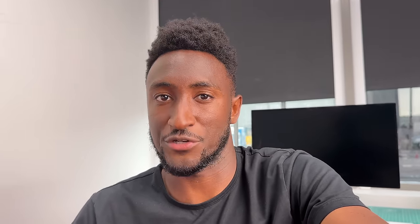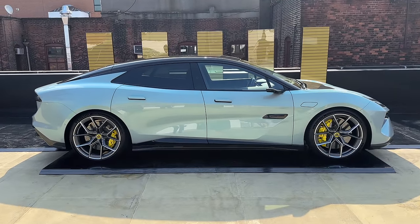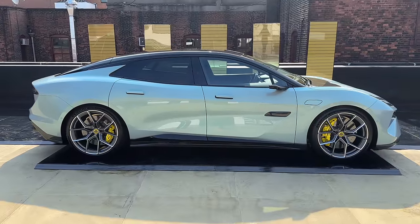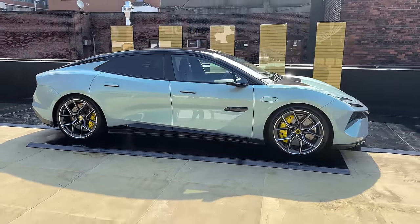The SUV is a little bit taller and it's called the Eletre — that's the more wider appeal version. So this is the Emeya, and honestly it looks sick. The three biggest things I noticed just around the outside of this car are: one, it's a really good-looking car; two, there's a lot of tech but also a lot of analog; and three, it just seems like there's a lot of moving parts — maybe some unnecessary.